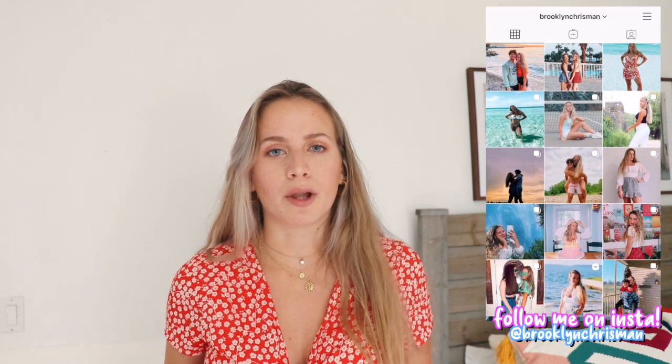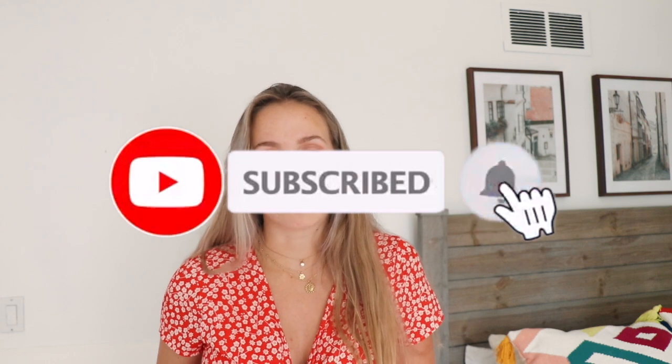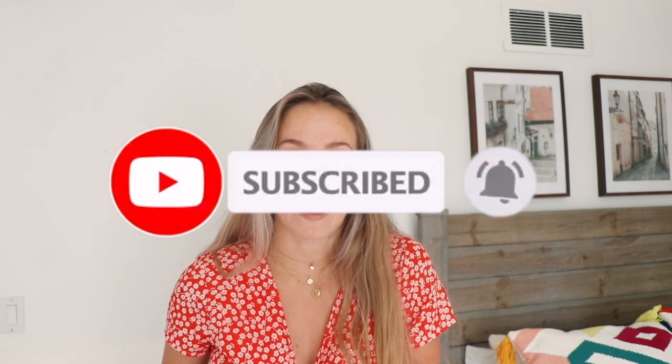Thank you guys so much for watching this room tour. Make sure to give it a thumbs up if you liked it. If I didn't link something or you're curious where a certain thing is from, comment down below. Make sure to subscribe if you're new and hit the notification bell. I really hope you enjoyed this room tour — I love you guys so much and I'll see you in my next video.